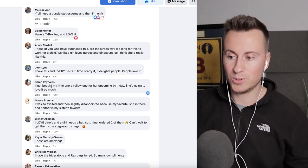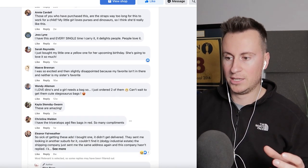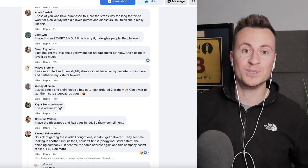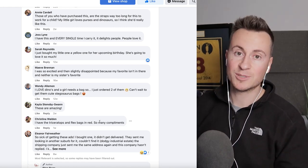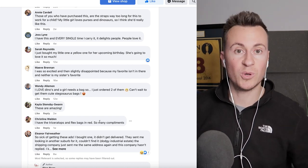Sarah says she's just bought one, and Christina from one week ago says she has the triceratops and the T-rex bags in red, getting so many compliments. It just goes to show people are buying this product, and when they're wearing it, others are interested and probably want to know where they got it from.